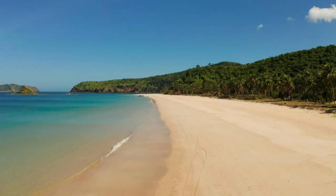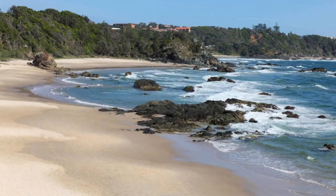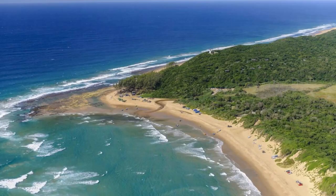Playa Grande. Discover the unspoiled beauty of Playa Grande, a pristine beach located on the northern coast of the Dominican Republic. Stretching for miles along the coastline, Playa Grande boasts soft golden sands, clear blue waters, and breathtaking natural scenery. Relax on the beach, go for a swim, or explore the surrounding cliffs and coasts as you soak up the sun's warm rays. With its secluded location and tranquil atmosphere, Playa Grande is the perfect escape for beach lovers and nature enthusiasts.